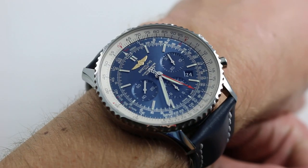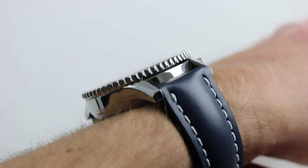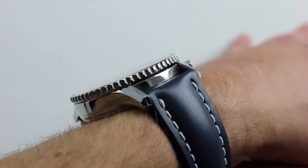46mm is across the round of the case from 9 to 3, not inclusive of chronograph pushers or crown. In terms of thickness, it's not as thick as I expected — 14 and a half millimeters. It should slide underneath a sport jacket or blazer sleeve or perhaps a loose sweater, but not a tight dress cuff.